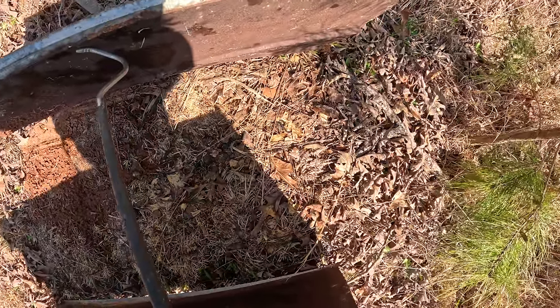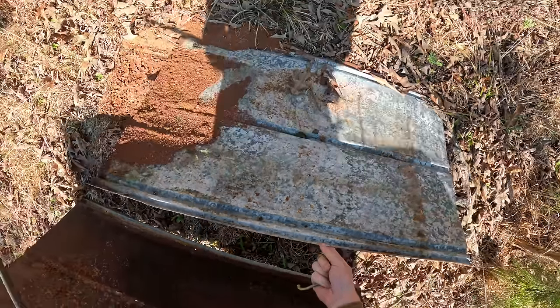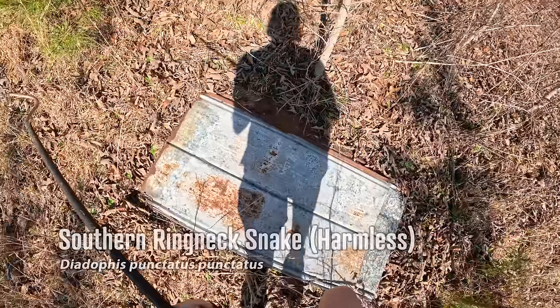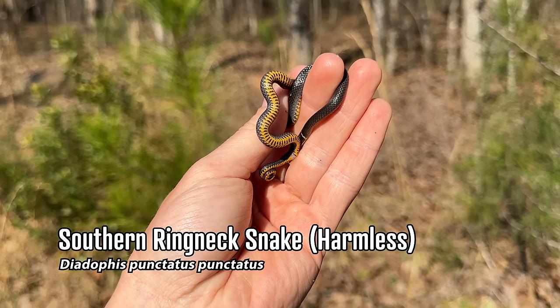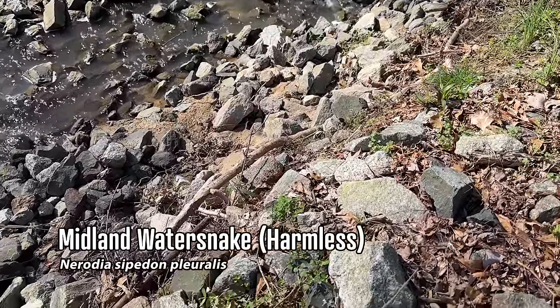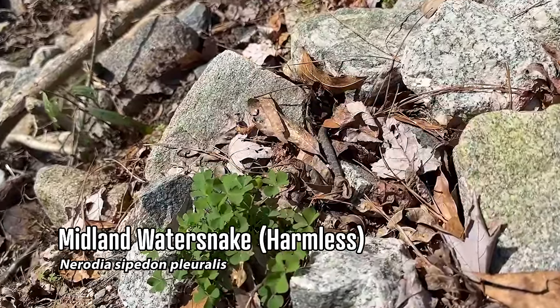A ring neck - first one of those under this set. Got him - holy fire ants! Well there we go, first snake of the day, giving us a little bit of the tail curling - I don't see that terribly often. And there's our first nerodia of the day - a little midland water snake sitting in the leaves right here.